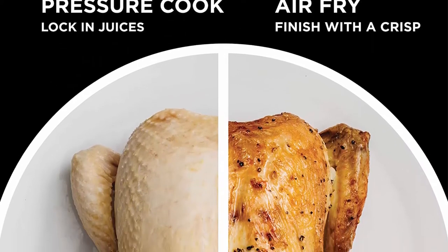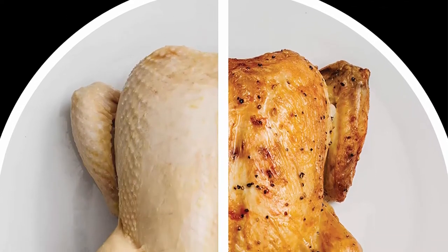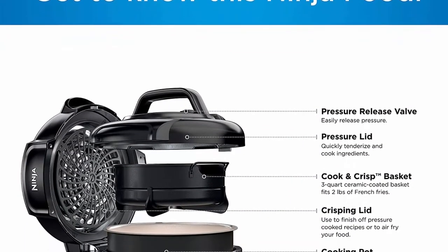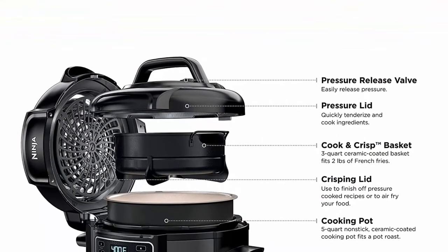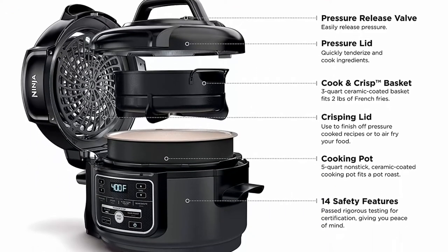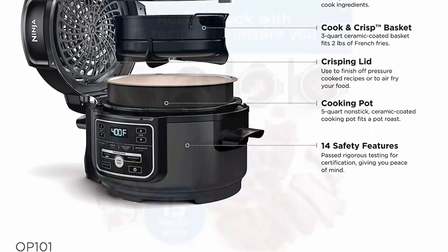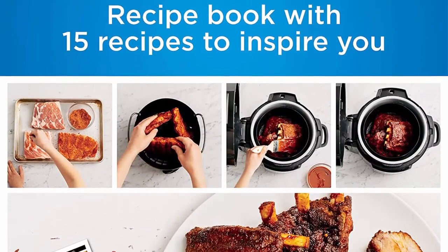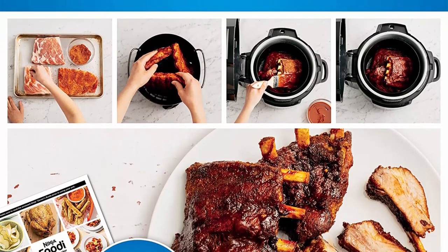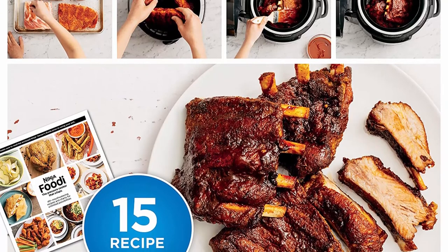Pressure cook up to 70% faster vs. traditional cooking methods such as slow cooked, braised, or low simmer recipes. Air fry with up to 75% less fat vs. deep-fried hand-cut French fries. The 5-quart ceramic-coated pot is non-stick, PTFE and PFOA-free, and dishwasher safe. The 3-quart cook and crisp basket is ceramic coated, non-stick, and dishwasher safe, and holds up to 4 pounds of chicken.